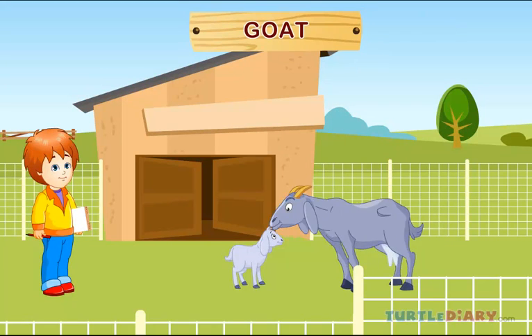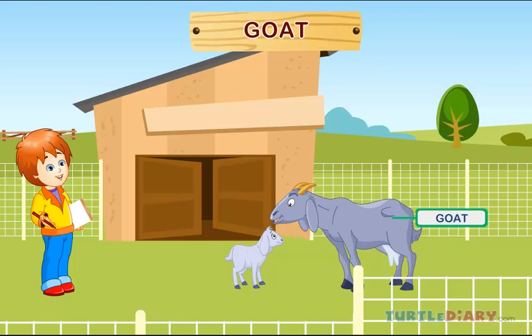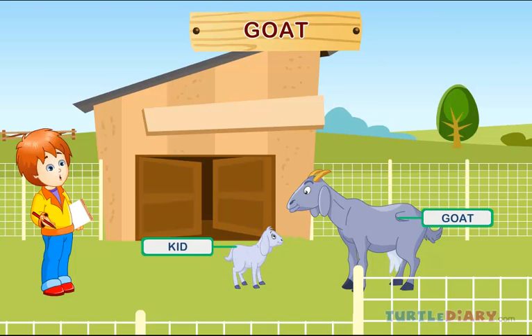Goat. Here is a goat. A baby goat is called a kid. Goats are kept in a pen.